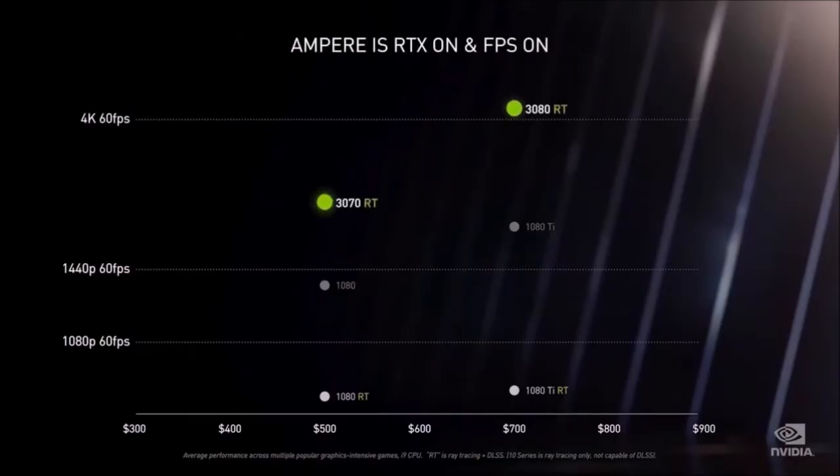Unfortunately for the 3070, NVIDIA also launched the 3060 Ti, which is about 10% slower but also costs 20% less. So if you want the best NVIDIA GPU at the lowest price, the 3060 Ti is the one you should get. If, on the other hand, you always wanted the performance of the 2080 Ti but couldn't justify the cost, the 3070 is a reasonable upgrade.